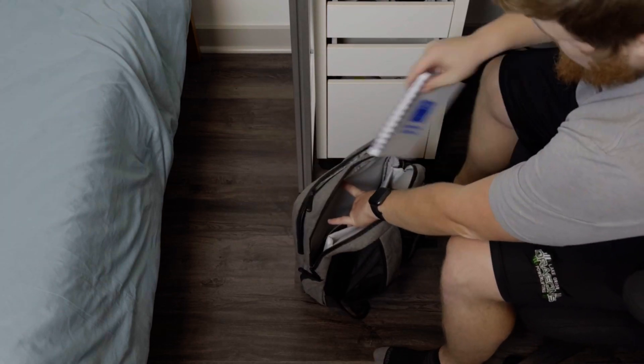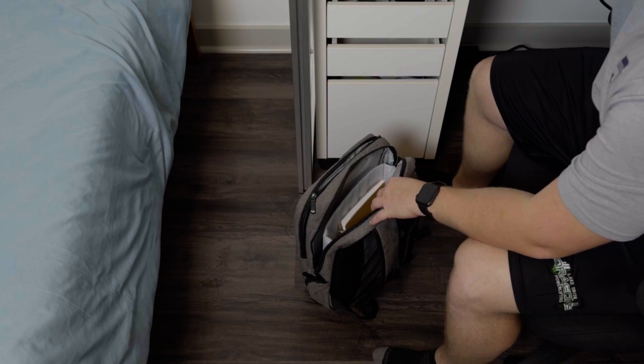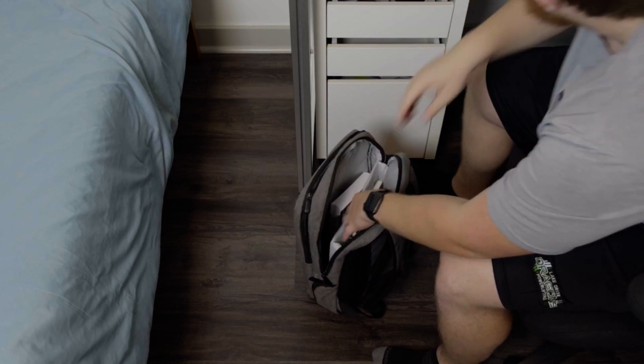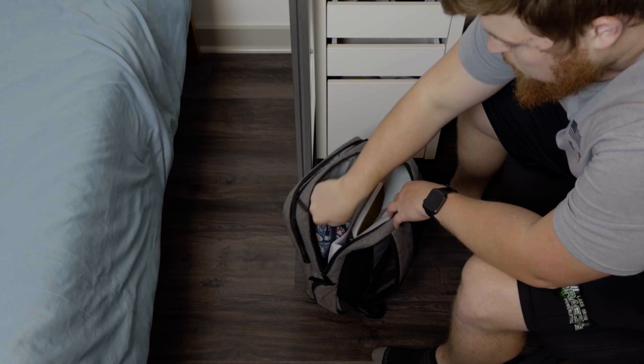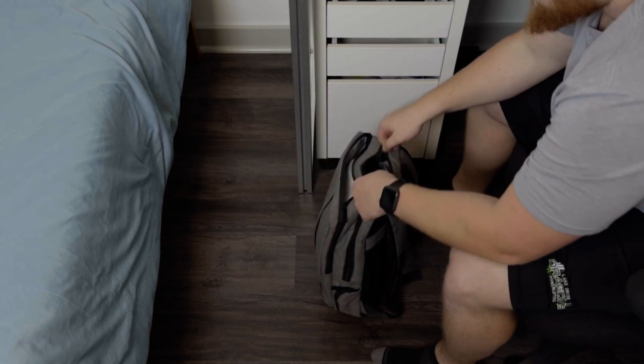We've all been there — arriving to class with multiple binders, notebooks, random sheets of paper, and a dull pencil. I was there at one point and I got fed up with it. Although I may be done with my undergraduate career, you might be in a bit of a different spot. The iPad is every student's sidekick. Whether you're in high school or working on your PhD, I would highly suggest picking one of these up if you don't have one already.